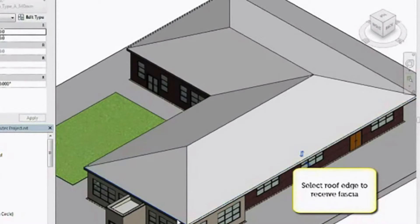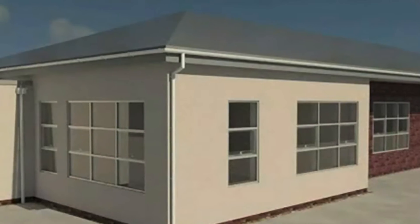Autodesk Revit appears to be the most popular software currently used for BIM files. It's a collaborative tool, allowing other factors of the building to be integrated using this software.